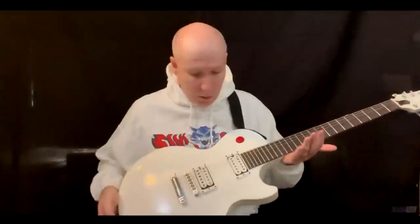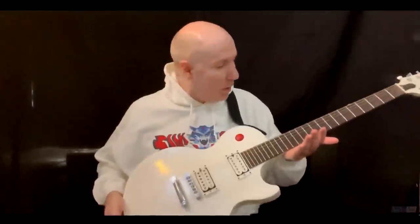If Buckethead happens to be watching this video, there are three things I'd like to say. First of all, happy birthday — May 13th is coming up, and I hope you have a great Friday the 13th. The second thing I'd like to say is thanks a lot for this guitar. This guitar is awesome. If there were any guitar I could have on the planet, it would be this one.